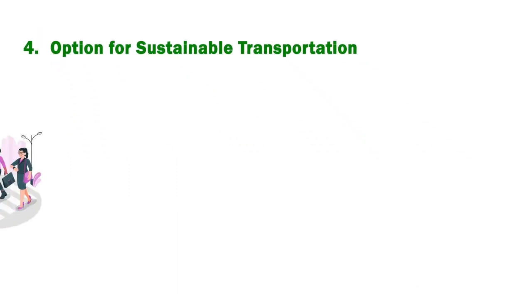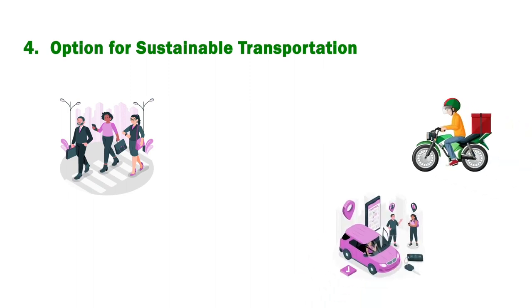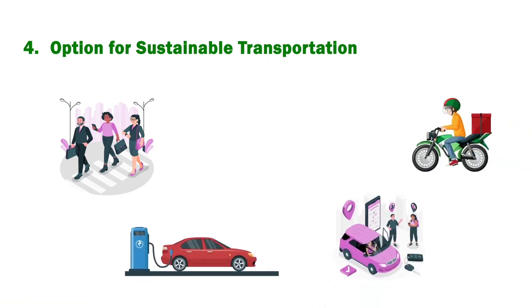Opt for sustainable transportation: walk, bike, carpool, invest in an electric vehicle, or switch your daily commute to public transportation instead of driving a vehicle solo.